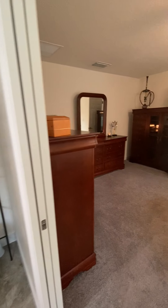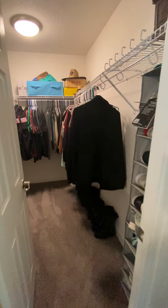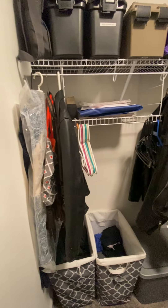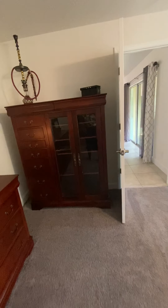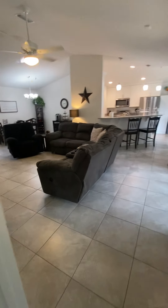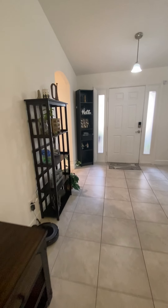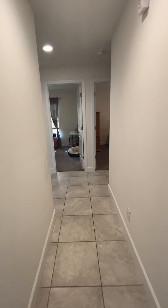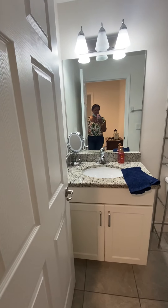The master is going to be this way. Nice size master — you do get the double sink. The toilet is as you enter and has a pocket door. Nice and bright and open, with a step-down shower and a nice wide linen closet inside the bathroom. And right here is your walk-in closet — nice size.